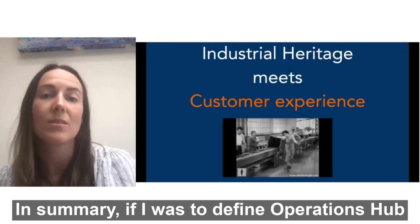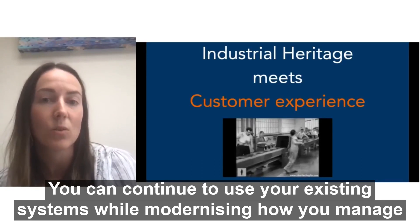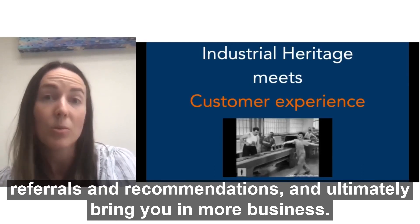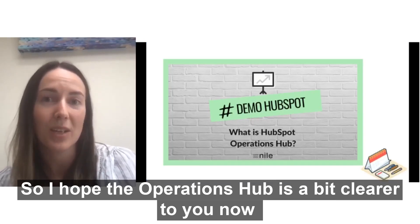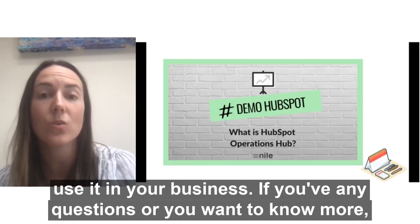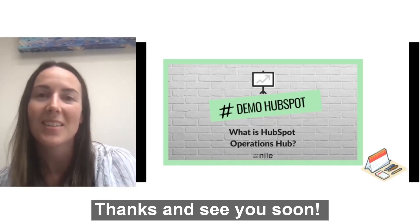So in summary, if I was to define Operations Hub, I would say it enables you to align your historical systems and your customer experience. You can continue to use your existing systems while modernizing how you manage your leads and your customers. This matters because it'll increase customer satisfaction, which will increase those referrals and recommendations and will ultimately bring you in more business. I hope Operations Hub is a bit clearer to you now and you found this demo useful. If you have any questions or you want to know more, please get in touch with us — you can book a meeting with us on our website, agenceneal.com. Thanks, see you soon.